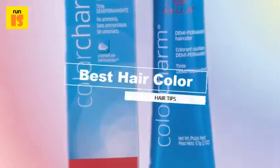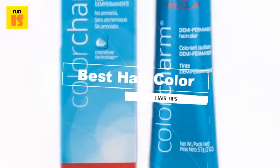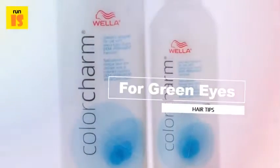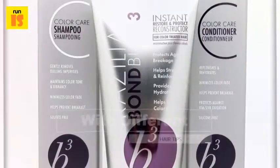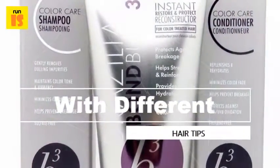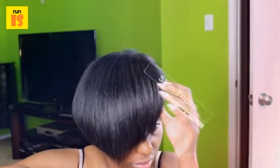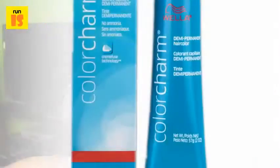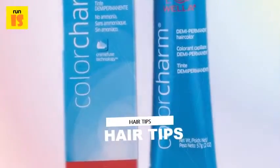Wella Color Charm Demi Permanent Color. Wella is a trusted salon professional color brand, but this brand also offers the Color Charm line, which is sold in Sally Beauty Supply for easy at-home use. Color Charm offers a variety of colors, especially in the deeper tones like browns and blacks, which makes this a great line for grey coverage and for enhancing your natural hair color.